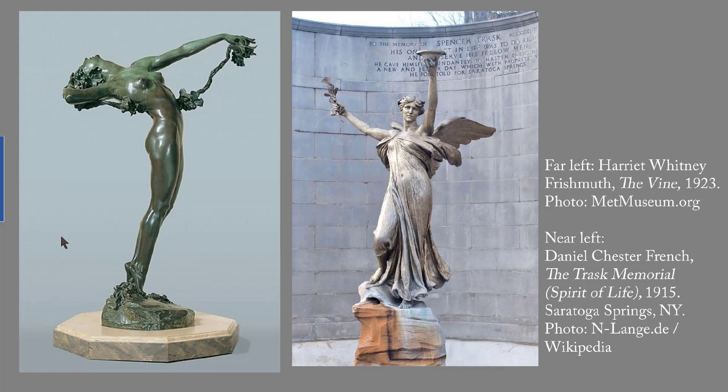If you do a search on my website for the Trask Memorial, you'll find the models that Daniel Chester French did for the head, which is also very lovely all by itself. In the 1910s, Daniel Chester French was America's most popular sculptor.